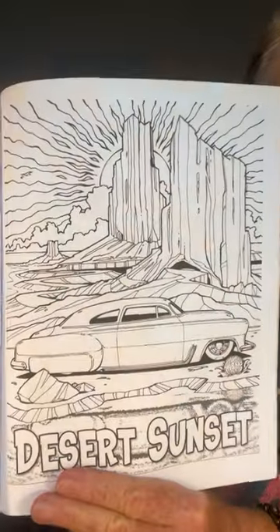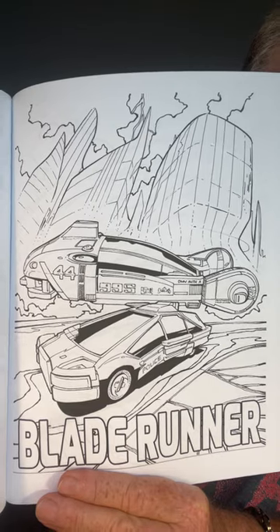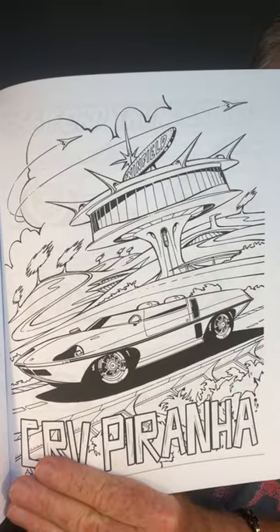It also has a cool maze, but here's Desert Sunset. He did a lot of Mercuries and stuff over the years. So this has a lot of really neat customs, but it also includes some of the film cars that he did over the years. He had a shop and actually some of these cars burned while they were building them. But this book I'm very proud of — the CRV Piranha. You may recognize some of these cars that are some of the amazing builds that he did.